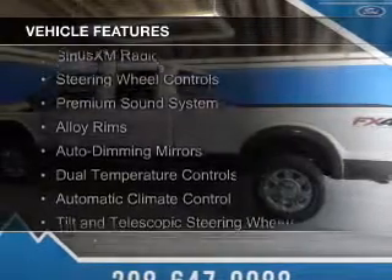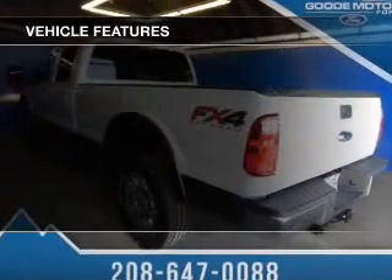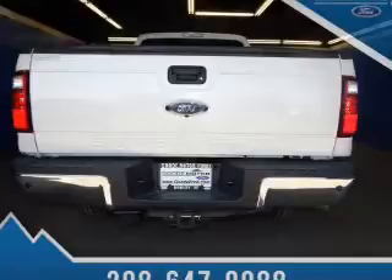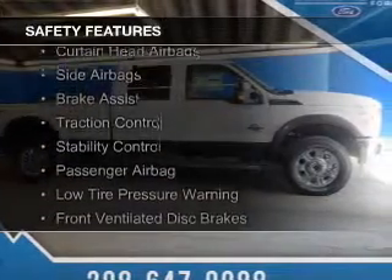The features include leather seats, Ford Sync, voice activation, Sirius XM satellite radio, steering wheel controls, a premium sound system, alloy rims, auto dimming mirrors, dual temperature controls, automatic climate control, and a tilt and telescopic steering wheel.